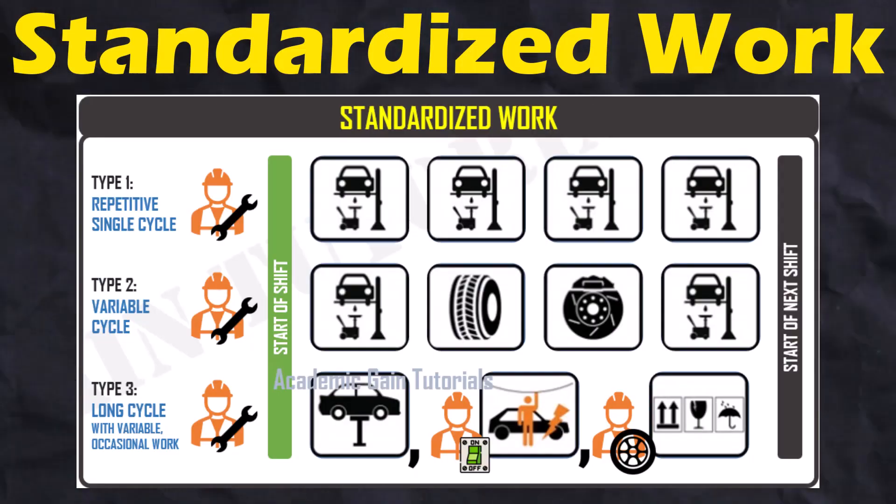Distilled into its simplest definition, standardized work describes the process of documenting the steps of a work process, assigning roles, and determining the ideal sequence of those steps with the goal of establishing and maintaining consistency. The work standards sheet summarizes a variety of documents that define how to build the product according to engineering specifications.